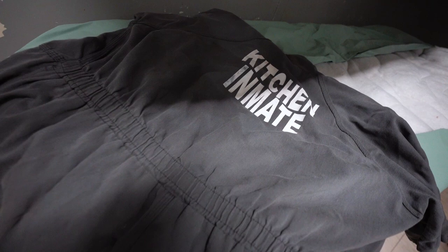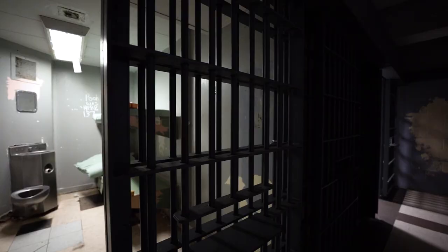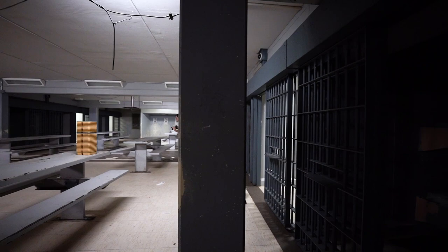In this cell, there's actually a kitchen jumpsuit for one of the inmates that worked in the kitchen. And with this pan here, you can kind of see the layout of how this jail dorm looks and how it's different from the other one.